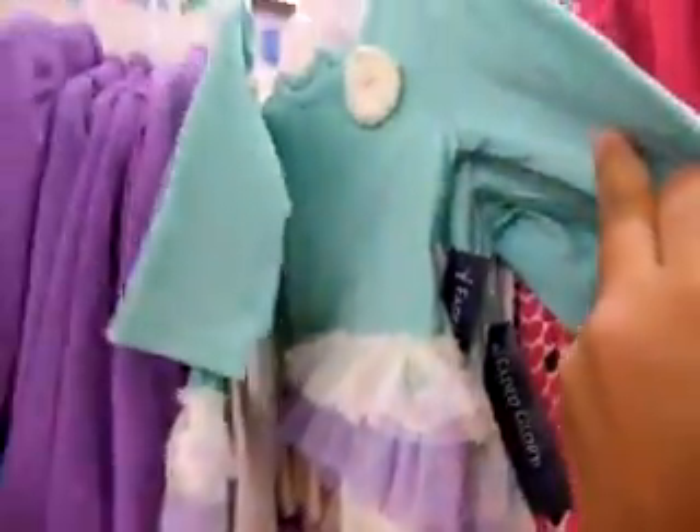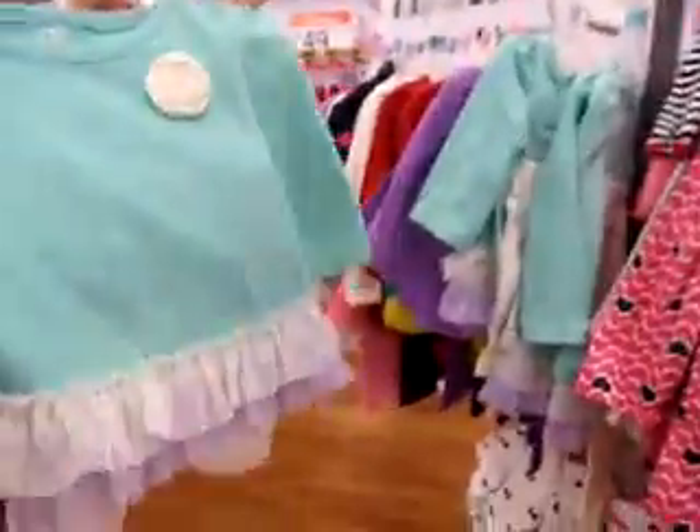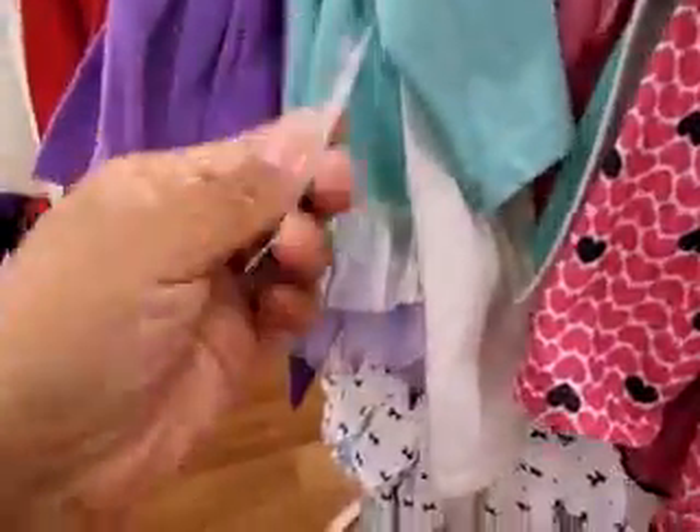Oh, this one's on the floor. This one's really cute, it's gonna be cute on Jasmine. Zero to three months. $6.97 — not bad.